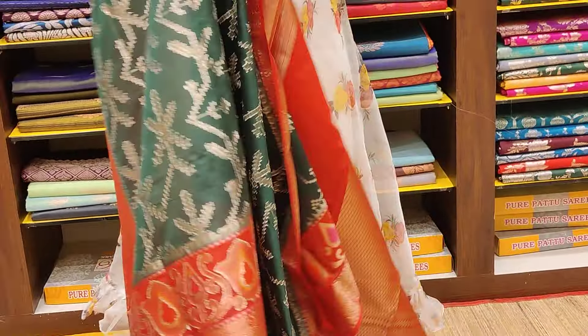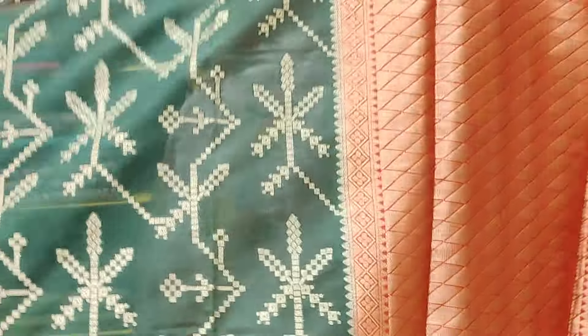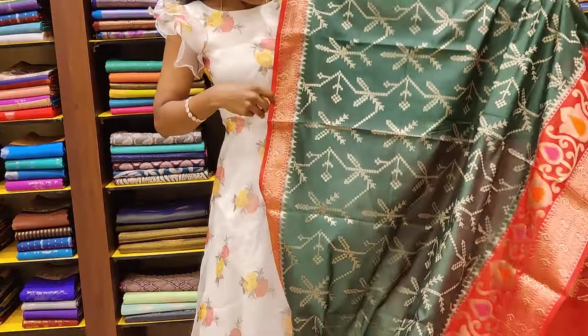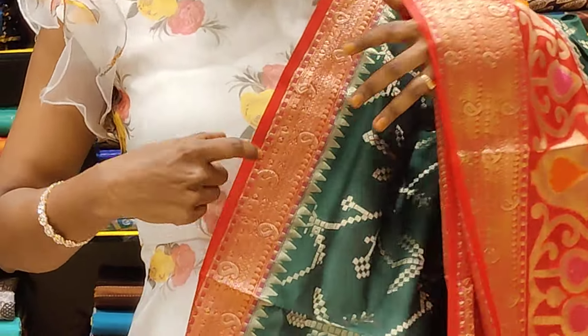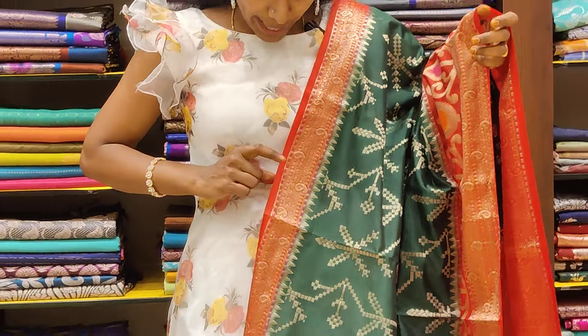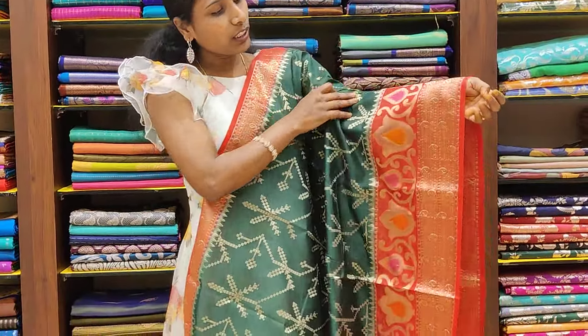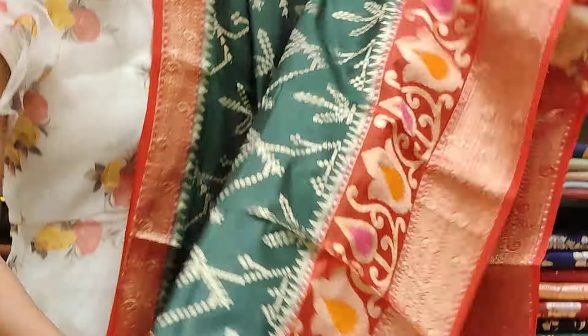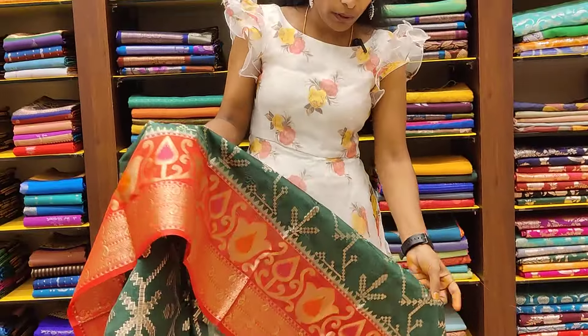If you observe, you have got a little weaving as well. We have a shoulder border with just 2½ to 3 inches, and we have a red color with a mango design. We have a border with 8 to 9 inches, and we have two borders here. We have a shoulder border with a mango design and a big border.